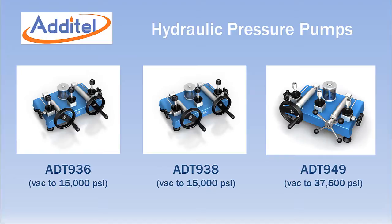The Additel ADT936, 938, and 949 are benchtop hydraulic pressure pumps with maximum ranges of 15,000 PSI for the ADT936 and 938, and 37,500 PSI for the ADT949. All three models also generate vacuum. The 936 and 949 are designed for oil service, while the 938 is specifically designed for oil-free calibrations using water as the media.